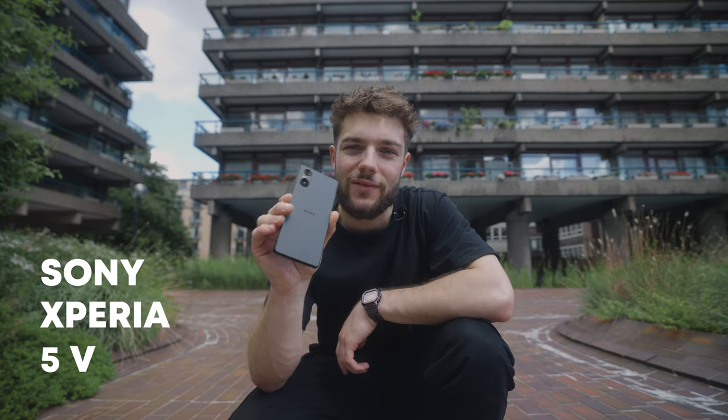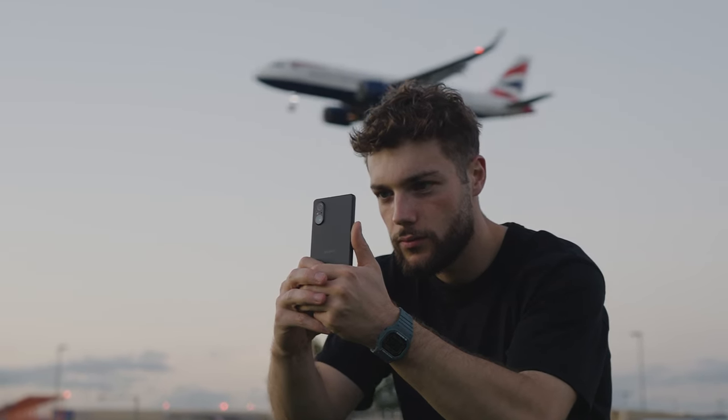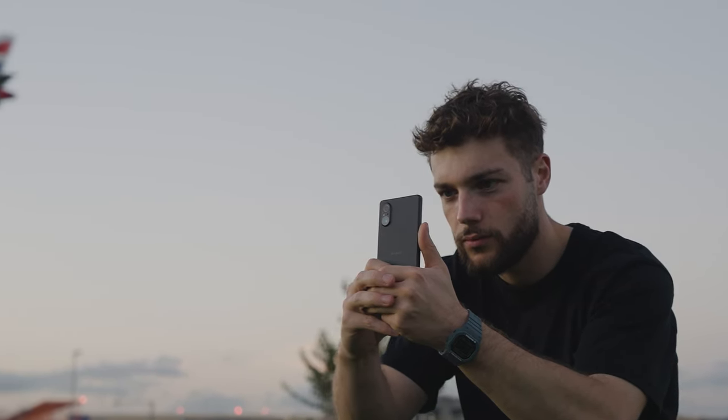Alright people, so this is the brand new Sony Xperia 5 Mark 5, and over the next few days I'm going to be taking this thing on a bunch of really cool shoots to show you guys exactly what it's capable of. As always, I'm going to be taking you guys with me every step of the way for a first glance at what this thing can really do.